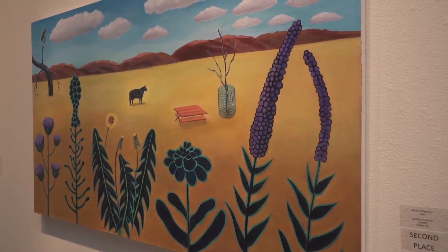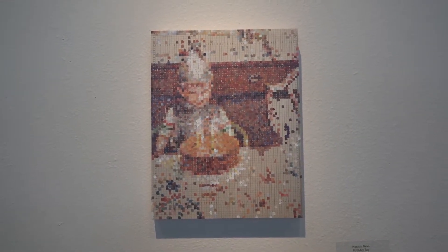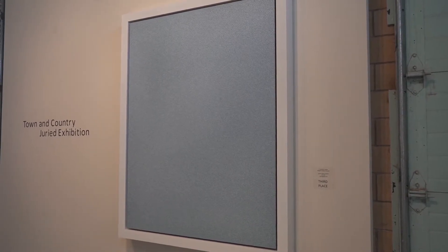This exhibition was put together as part of the Texas Painting Symposium through TTU, and juror Chad Dawkins was really looking at work that expands the idea of what painting can be. So in this exhibition you see things that are more traditional painting, and then things that are very loosely painting. The entire symposium was meant to explore that topic of what painting is and what painting can be.